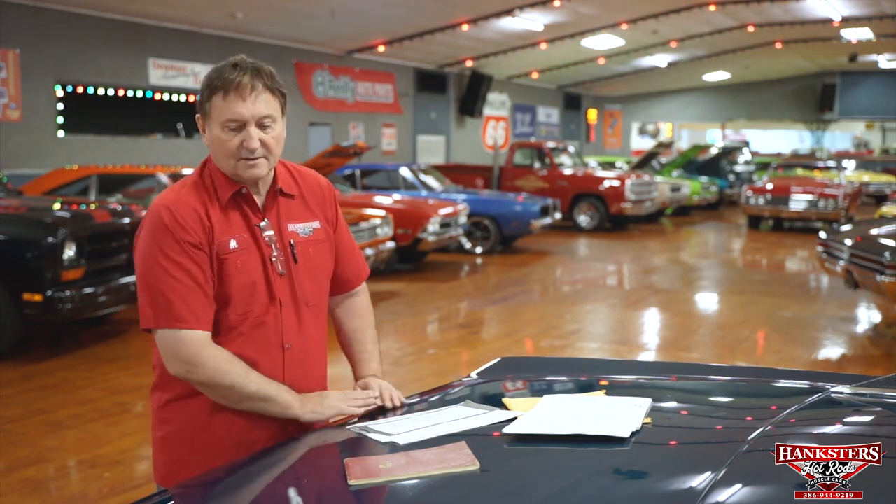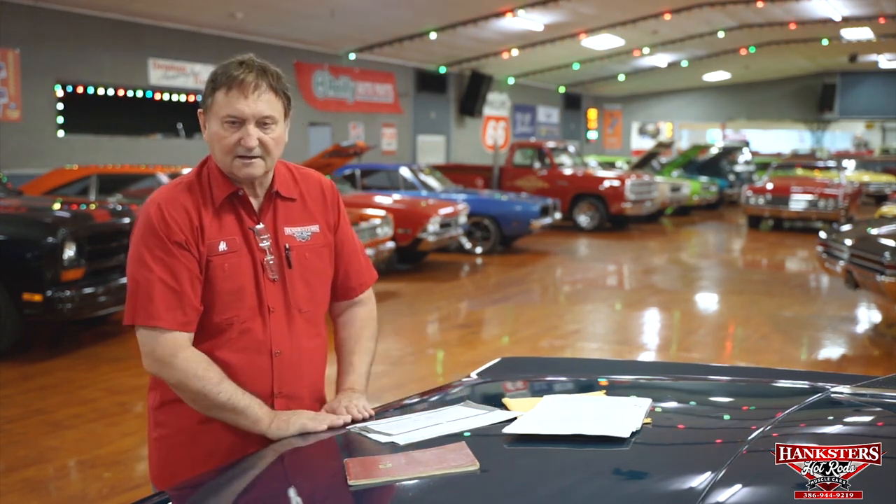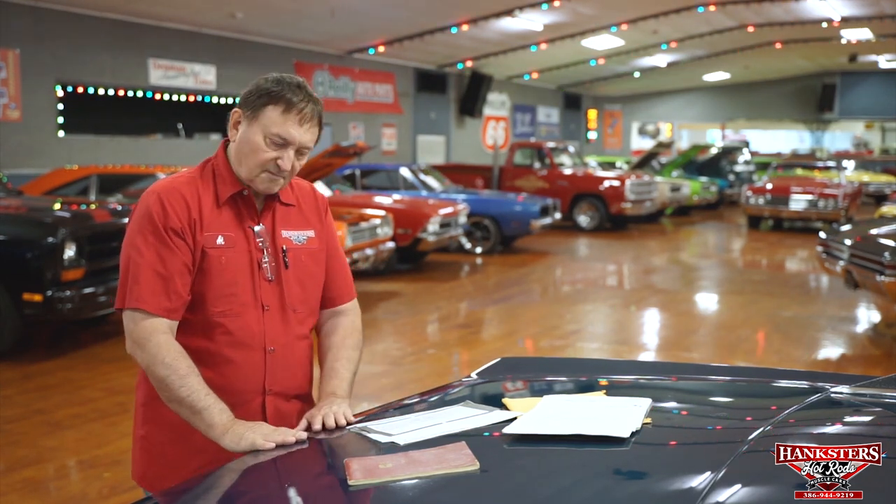It also shows on the title as actual miles — it does not show exempt. We're going to try as much as we can to keep everything that is actual miles, actual miles. It's a very low-mile car in fantastic condition, and we do have authenticated paperwork for the car. We're going to do the interior presentation and the drive now.